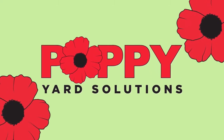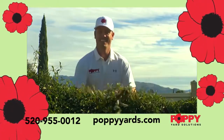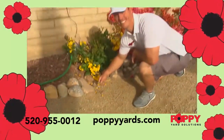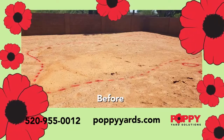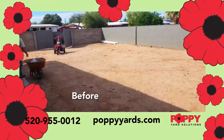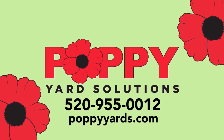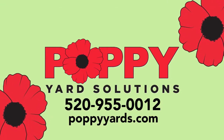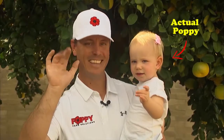You have a yard, and Poppy has a solution. Poppy is yard maintenance. Poppy is pruning. Poppy is weed control. Poppy is sprinkler repair and installation. Poppy is total yard makeovers. From patios to walkways, from planters to fire pits, Poppy will make your yard pop. Every new customer gets a Poppy socket. Call Poppy Yard Solutions at 520-955-0012 for your free estimate today.